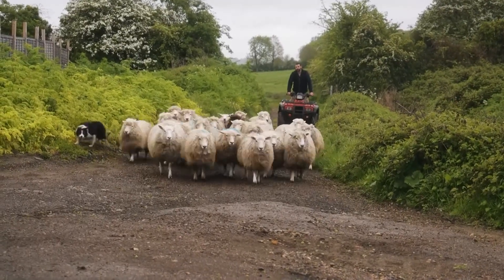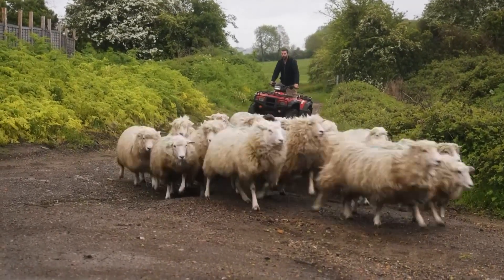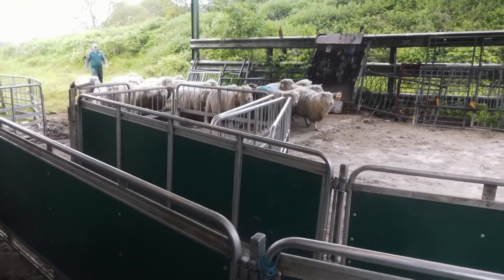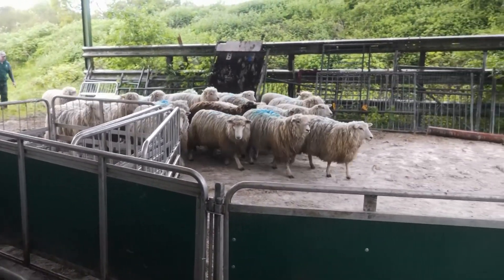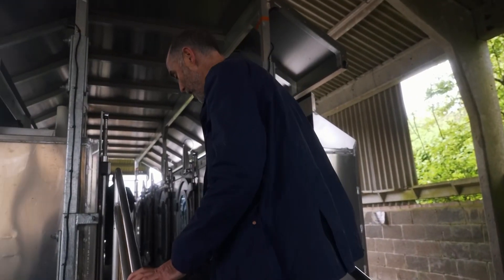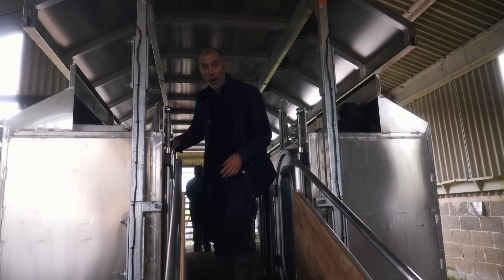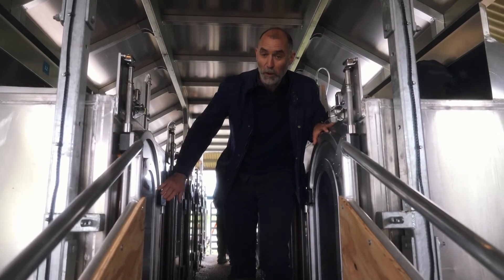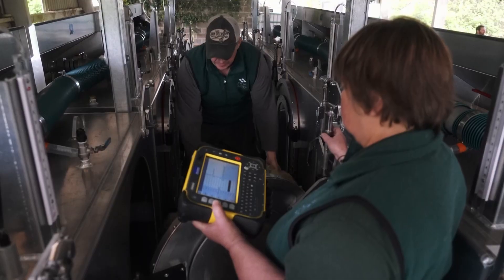But is it possible to reduce that contribution from our sheep flocks? Well, that's what this experiment is designed to try and figure out. It's a very unusual kind of sheep pen built into a trailer, imported from New Zealand where they've done quite a bit of this work. Each of these is an airtight chamber into which an individual sheep has been put.